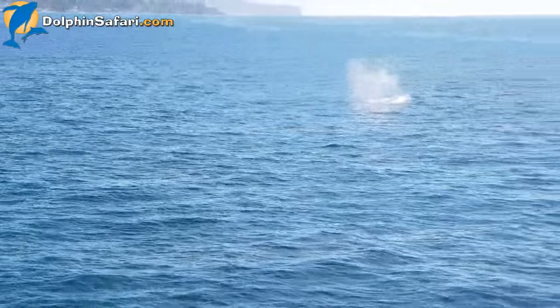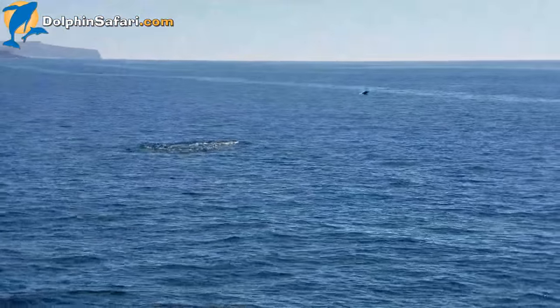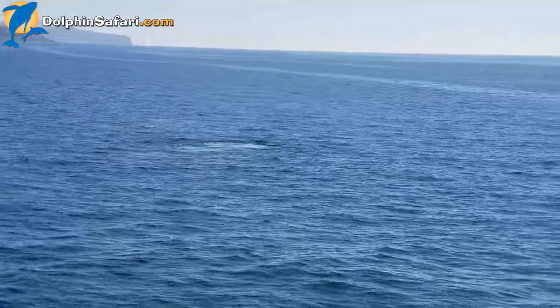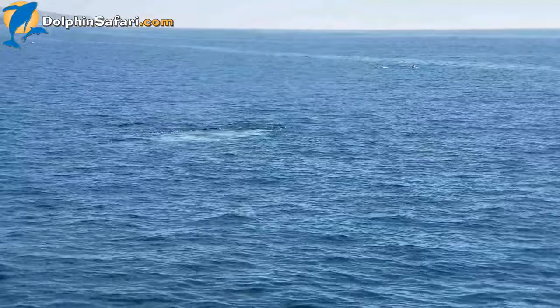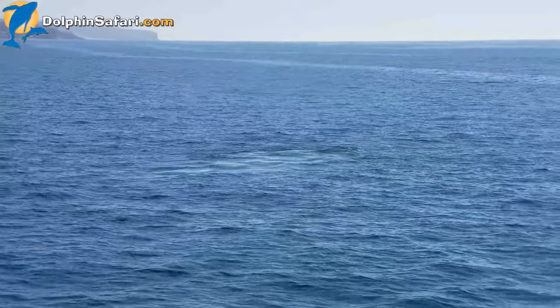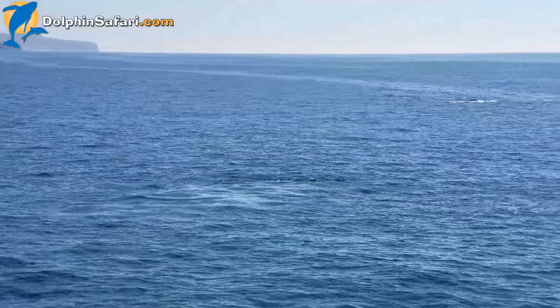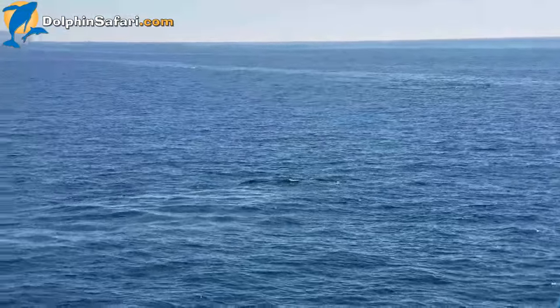We're going to get some dolphins playing with the whales. Dolphins love to ride the pressure waves off boats or even whales. Here we have some bottlenose dolphins that we saw earlier, now in the same location as this whale, so you might see the dolphins pop up in the distance.